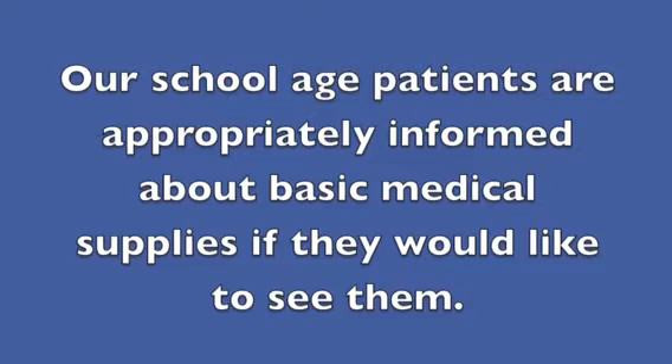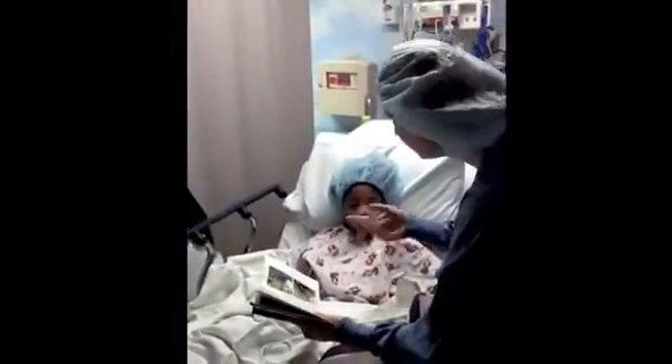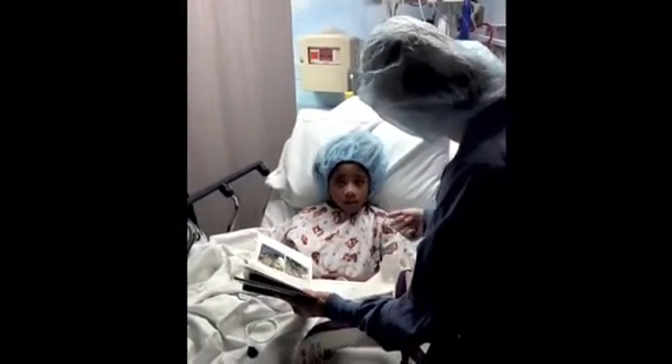Our school-age patients are appropriately informed about basic medical supplies if they would like to see them. For example, a sticky pulse oximeter for a finger, EKG stickers, anesthesia or oxygen mask, and squishy IV bags. The mask gives fresh air and sleepy air.